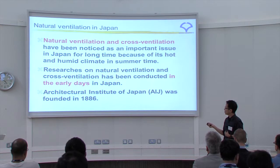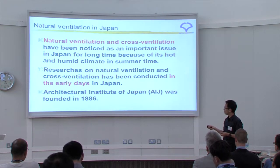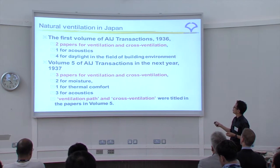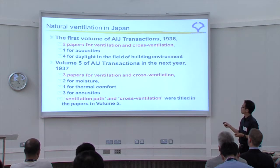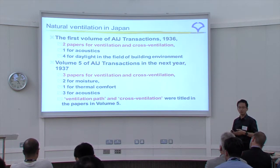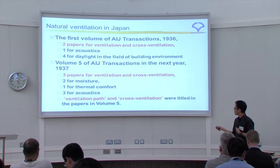Research on natural ventilation and cross-ventilation has been conducted since the early days, maybe 100 years ago in Japan. The Architectural Institute of Japan was founded in 1886, and the first volume of its transactions is from 1936 — 18 years ago. Two papers on ventilation and cross-ventilation are there, and one for acoustics and daylight. Volume five of the transactions in the next year had three papers on ventilation and cross-ventilation. So maybe the main issue was ventilation, not thermal comfort. Ventilation was a very important topic in the early days, especially ventilation paths and cross-ventilation.